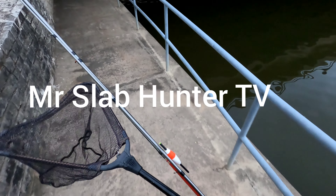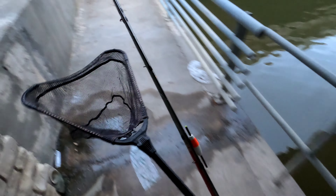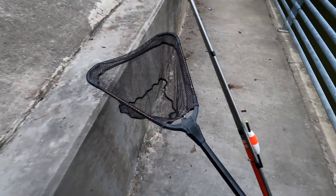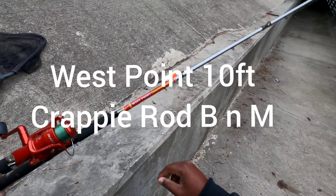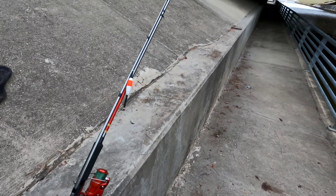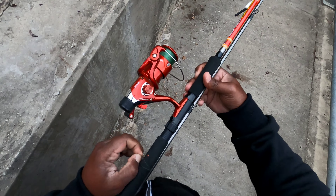All right YouTube, ladies and gentlemen, I came back out — I had so much fun yesterday I came back to do it again. I had my seven-foot pole yesterday which I had to stretch over this thing, but I got something for him today. I got my West Point crappie rod, BNM, and I think this is about 10 to 12 feet, so it's gonna be easy fishing tonight.